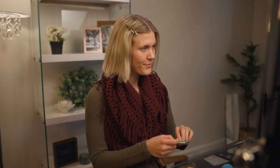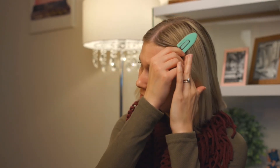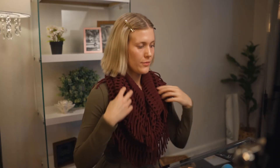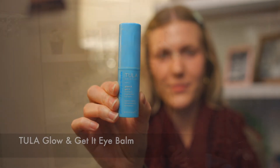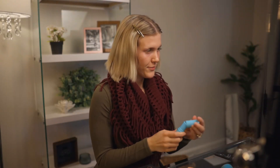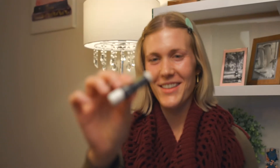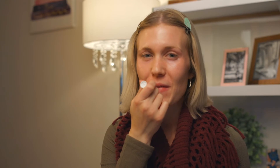I start with a clean face and pin my hair back with no crease hair clips from Hairy Josh Pro Tools. Next, I wake up my eyes by applying my Tula Glow and Get It Eye Balm. I also make sure my lips are moisturized.